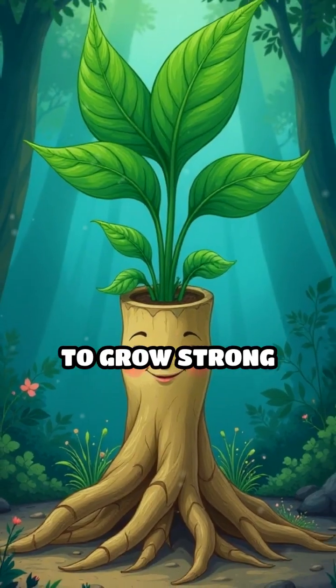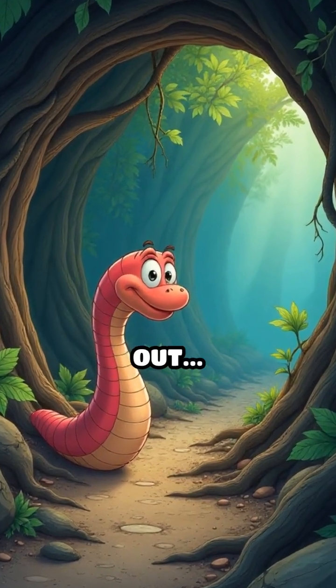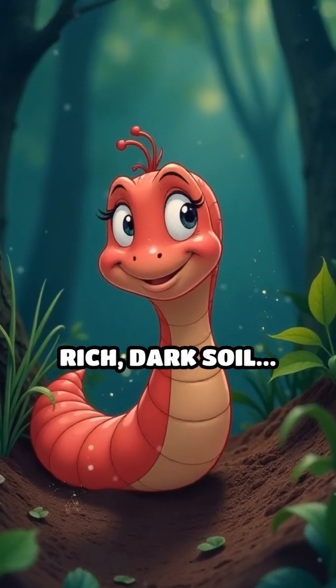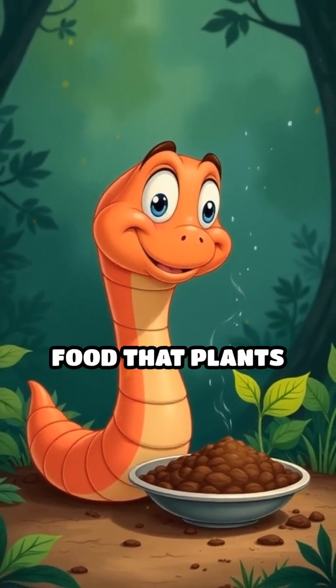Roots need space to grow strong and healthy. Worm tunnels make it easy for them to spread out. The worm munches on old leaves and bits of dead plants, turning them into rich, dark soil. Worms eat dead leaves and turn them into yummy food that plants love.